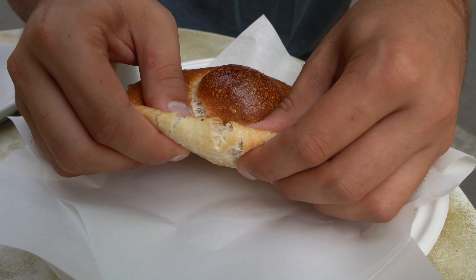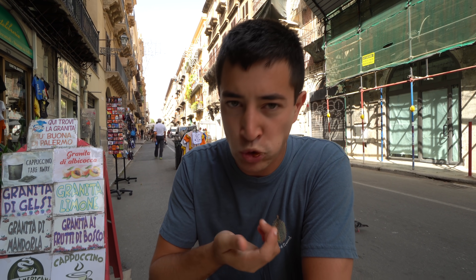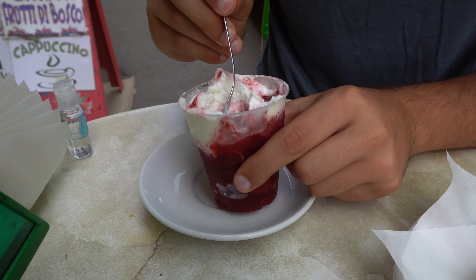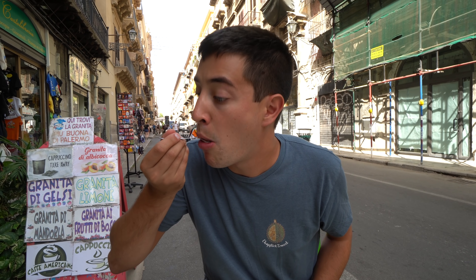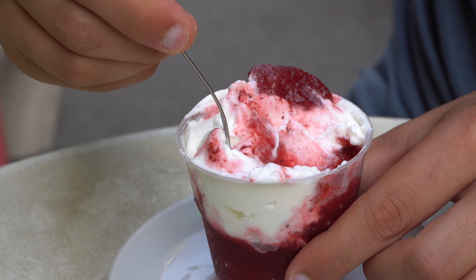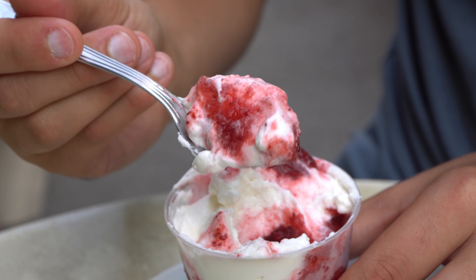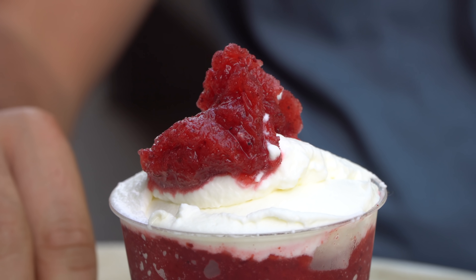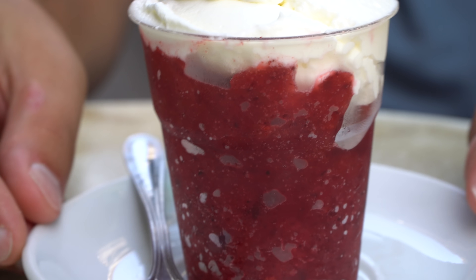Let's tear a piece of this brioche off — super soft. I guess you just eat this as is. Maybe the granita is not filling enough. Let's chase that brioche with a little bit of granita. Super refreshing because it's hot here in Italy. The flavor of those mixed berries is so strong — it's a concentrated berry flavor. I can taste raspberries, strawberries, blueberries, and then mixed with the silky smooth panna, it's just incredible.